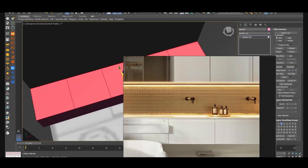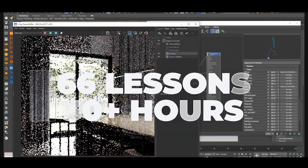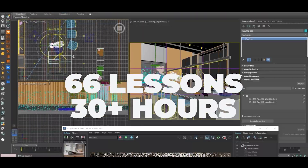Modeling, materials, lighting, cameras and post-production — all inside one structured 66-lesson project.